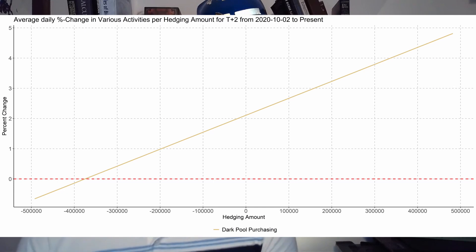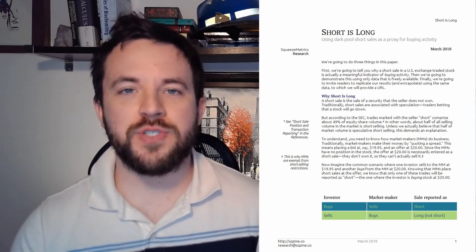My first investigation was to look at dark pool purchasing behavior. Perhaps the options dealers are routing their hedging requirements through the dark pool. If true, we should see dark pool activity increase as hedging amounts increase — and that is exactly what we see, with a pretty strong association. As hedging increases, there is a direct relationship with the average daily percent change in dark pool purchasing over the next T+2 days. This provides evidence that options dealers are hedging through the dark pool, which wouldn't necessarily affect the price of the underlying asset immediately.